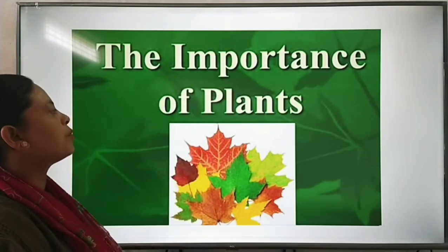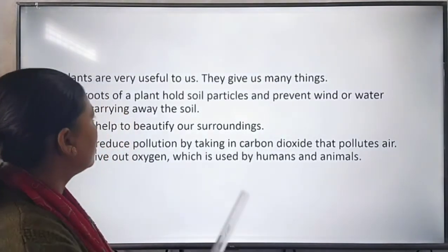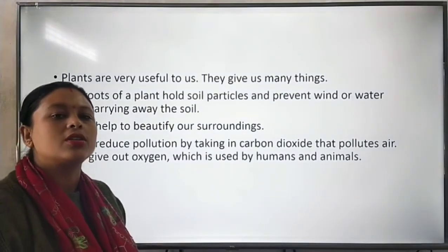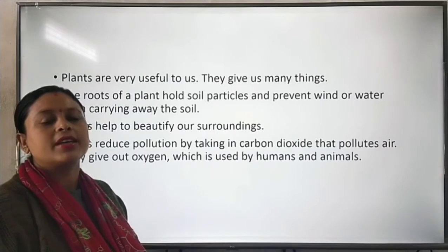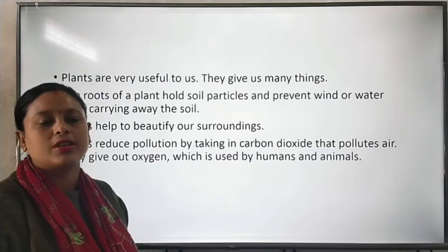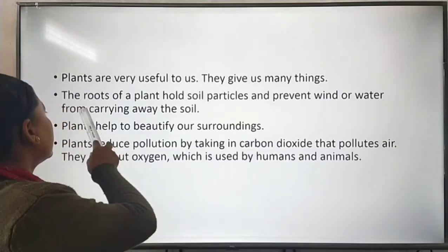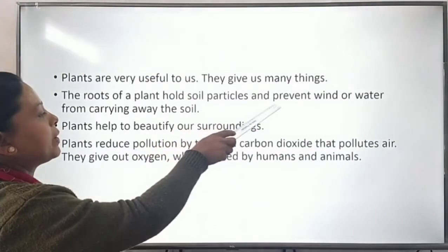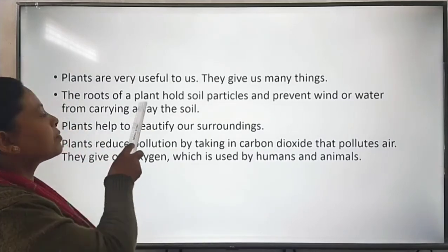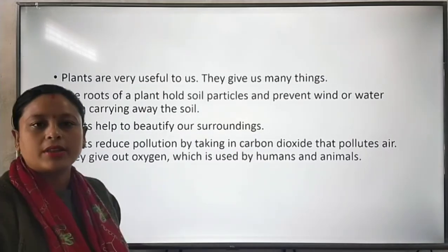Now, what is the importance of plants? Plants are very useful to us — they give us many things. That is why we should not cut down more and more trees; we should plant more trees near our surroundings. The roots of a plant hold soil particles and prevent wind or water from carrying away the soil.